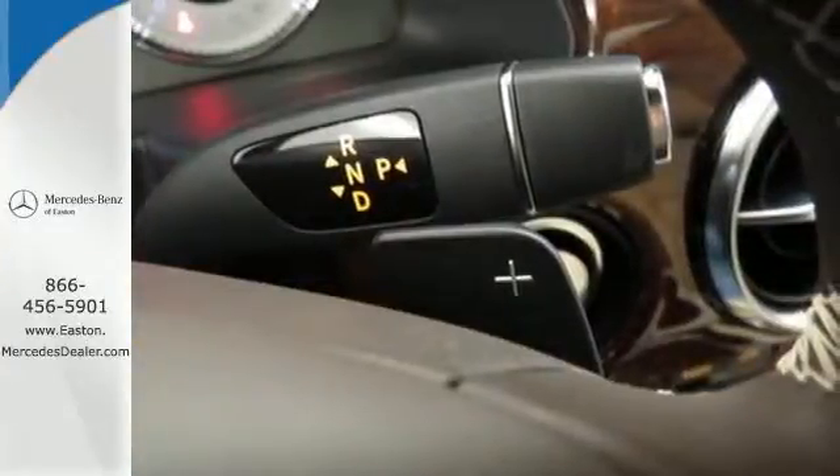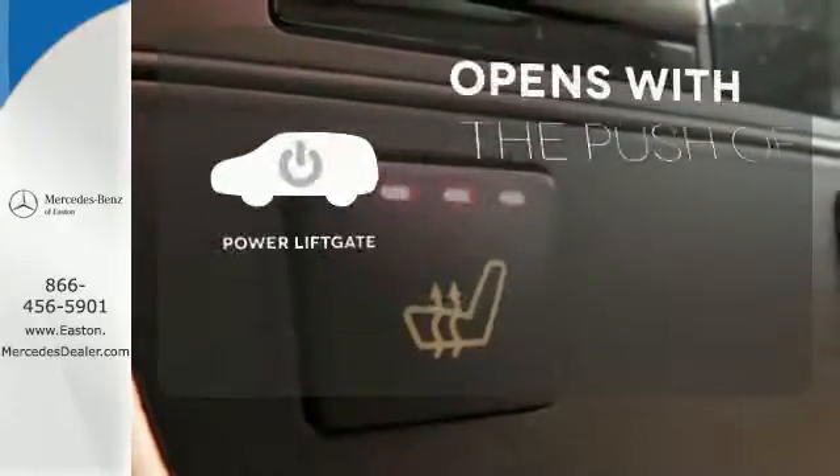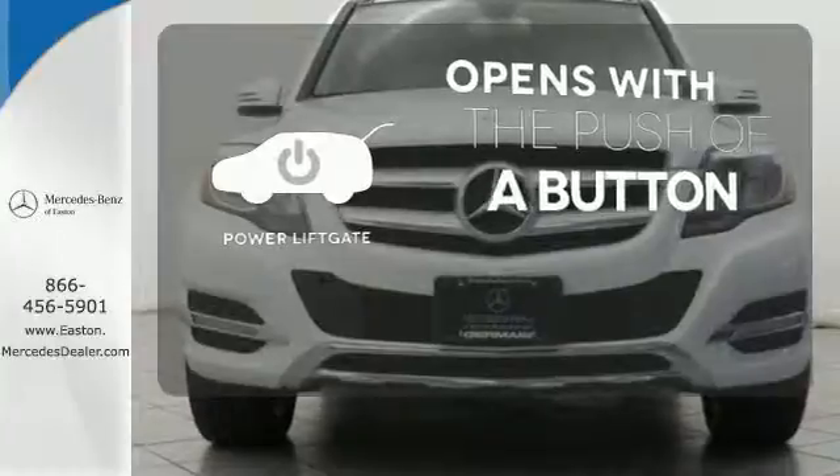It comes equipped with Bluetooth wireless, a USB port and automatic climate control. The power liftgate offers automatic rear door operation with the push of a button.